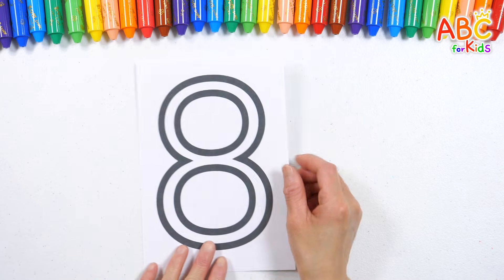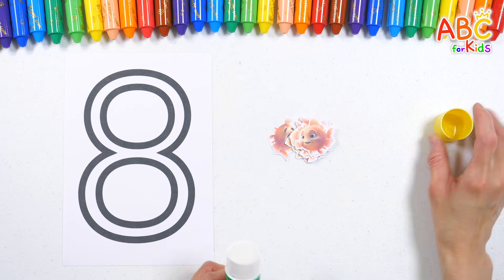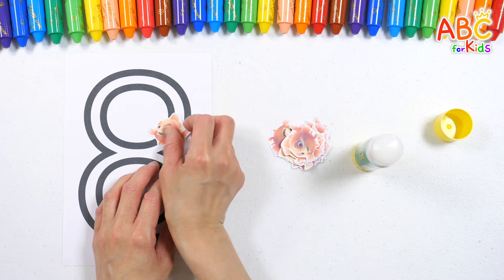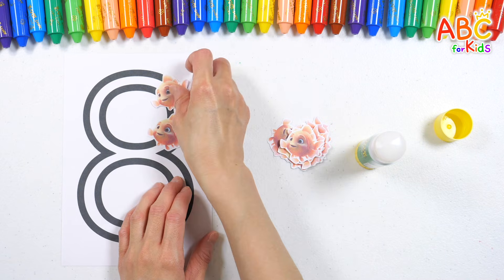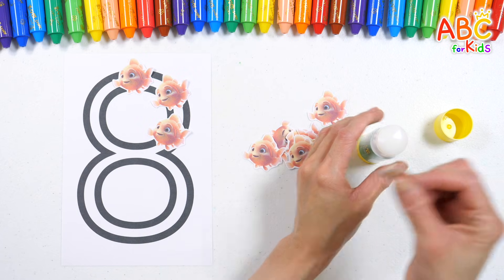How shall we learn number eight this time? Ta-da! Look at this! I've prepared fish pictures and some glue! Let's stick the fish one by one on the number and learn its shape! What shape does number eight look like?